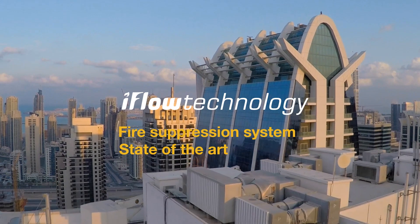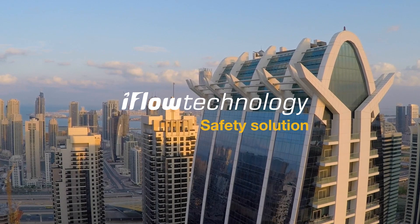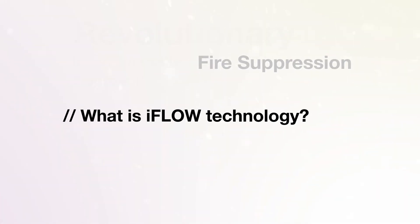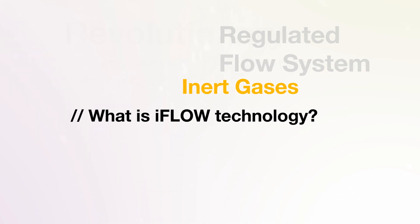iFlow technology is designed to be a safer solution for people, the environment, and reduces the risk of damage to property. The Ansel iFlow system is a revolutionary internationally approved fire suppression system which is built around a proprietary regulated flow valve for Energen Clean Agent.